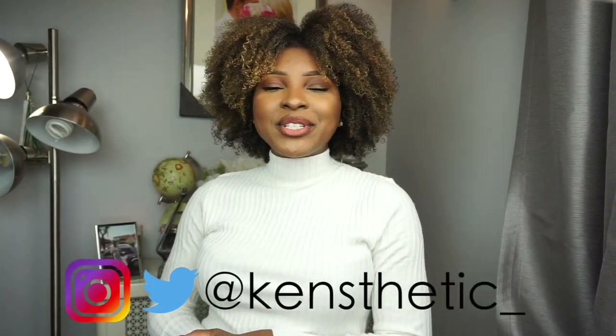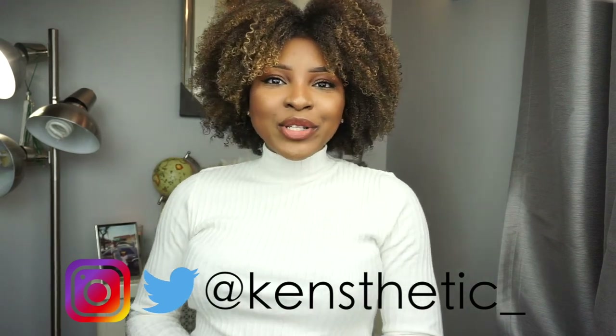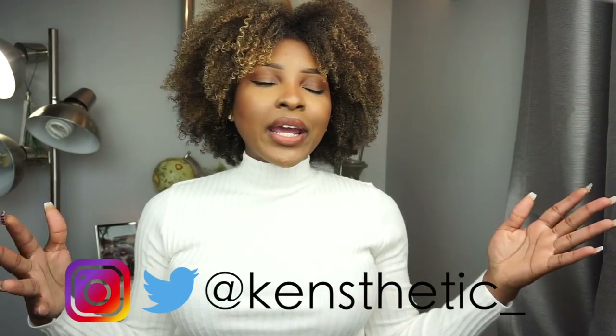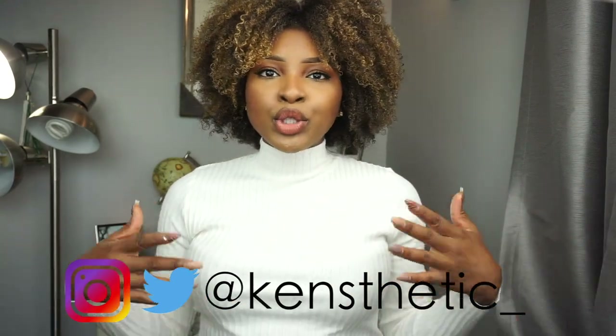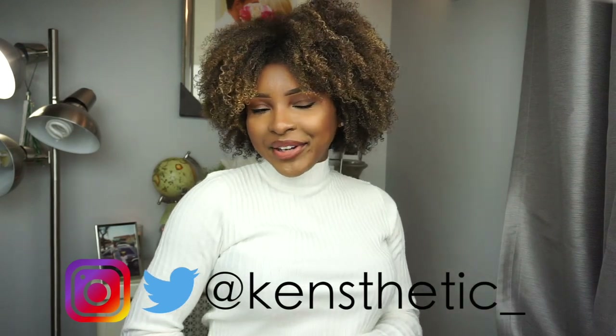Hi guys, welcome back to my channel. It is your girl Constetic and I'm here with you today with yet again another try on haul. This time I went to Forever 21 and picked up some pieces that are work girl friendly, business casual. So this will be my second video of my fall fashion 2018 series.